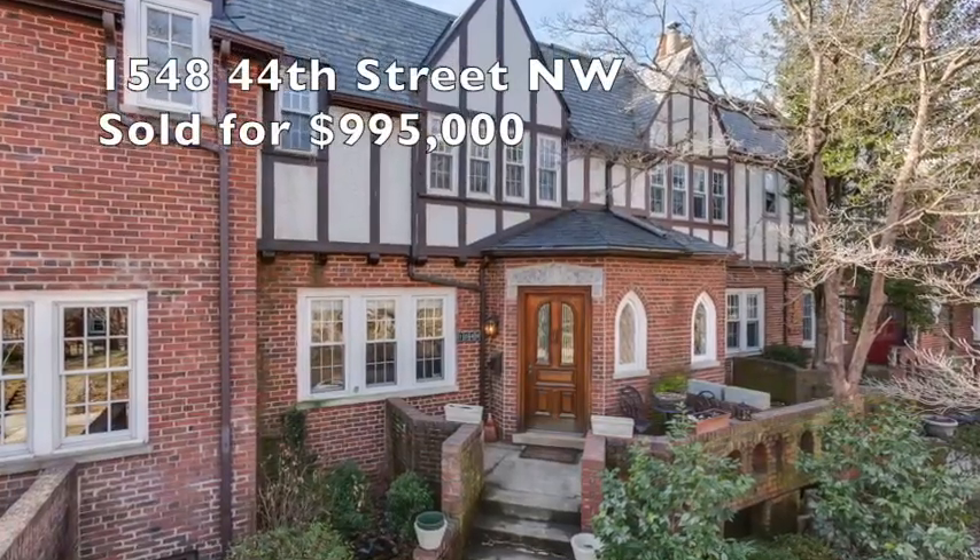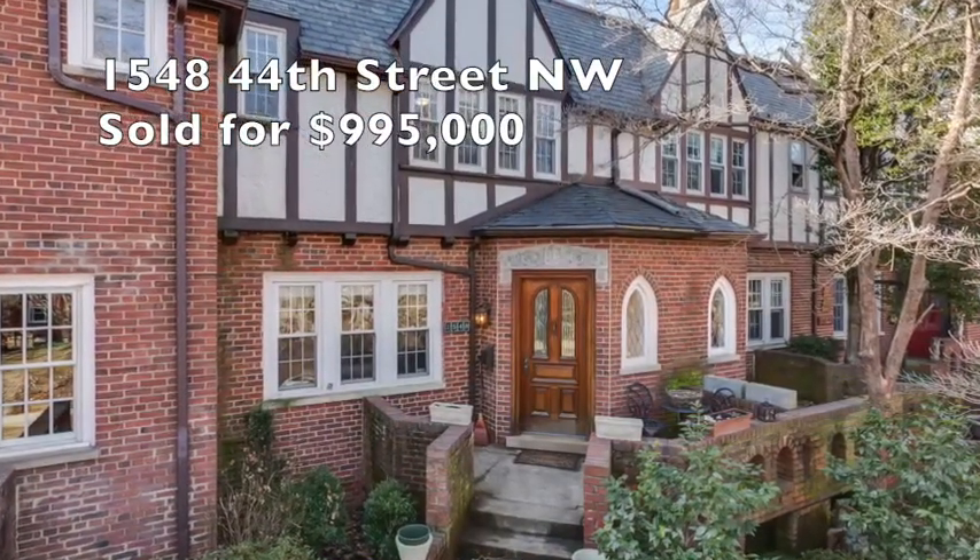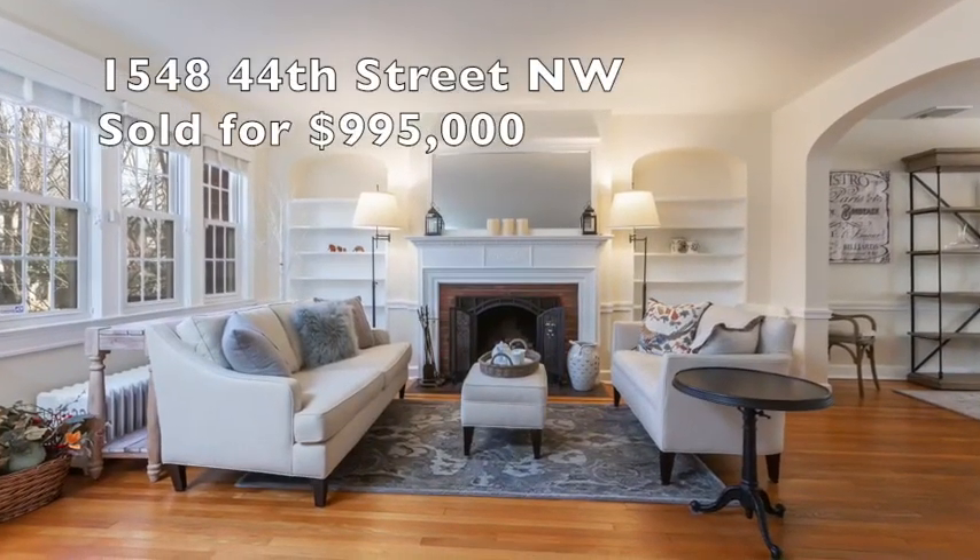Now we're gonna move over to Fox Hall Village — a lot of activity over there right now. 44th Street: we put this property under contract in just two days on market, and it's actually going to be settling a little later this afternoon.